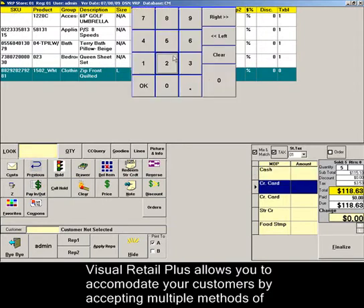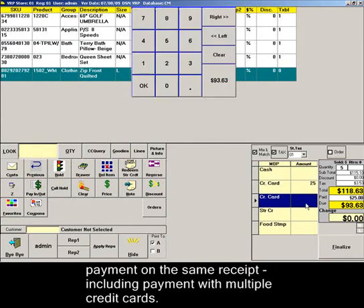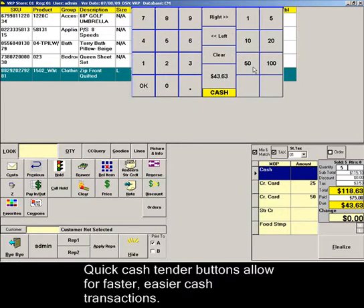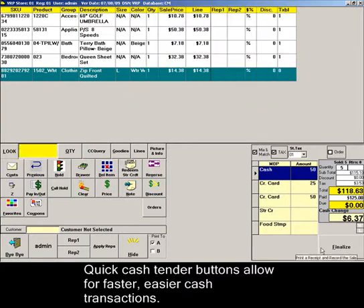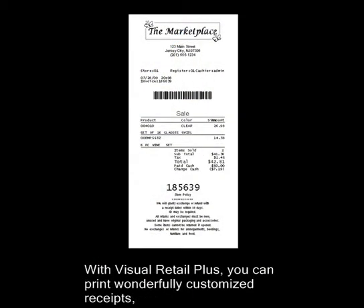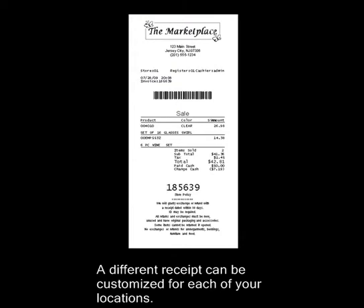Visual Retail Plus allows you to accommodate your customers by accepting multiple methods of payment on the same receipt, including payment with multiple credit cards. Quick cash tender buttons allow for faster, easier cash transactions. With Visual Retail Plus, you can print wonderfully customized receipts complete with your logo. A different receipt can be customized for each of your locations.